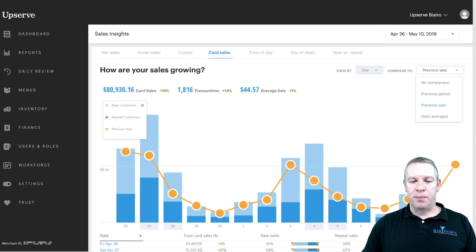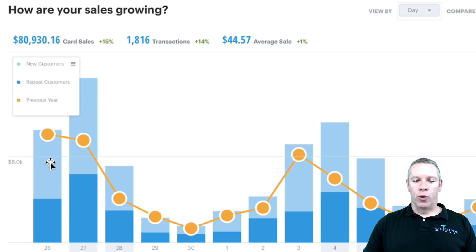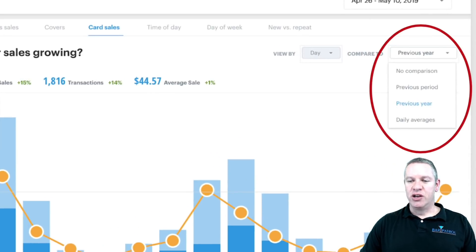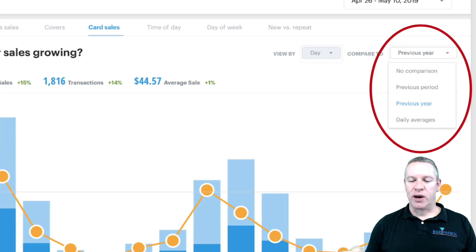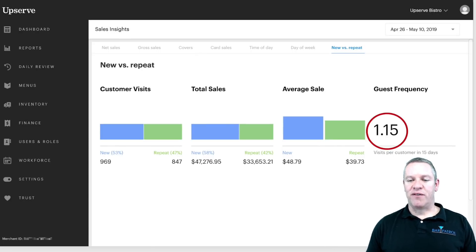The card sales section is very important because with it we can see new versus repeat customers — repeat customers compared to new customers and how they did last year. This allows you to see if your repeat customers are coming in and if that number is going up. You can also run comparisons to the year before, the period before, or the daily average. You can get customer visits, total sales, and average sales for those customers — extremely valuable. You can see your guest frequency, which is 1.15 visits per customer in the last 15 days.